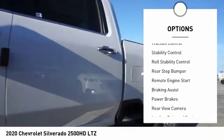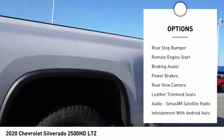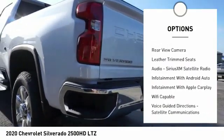Power windows with safety reverse. Traction control. Stability control. Roll stability control. Rear step bumper.